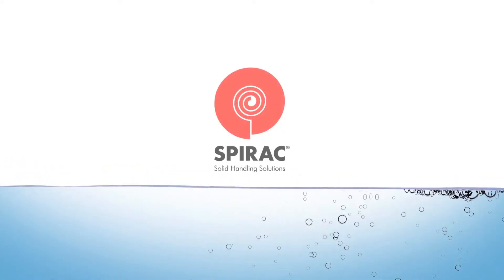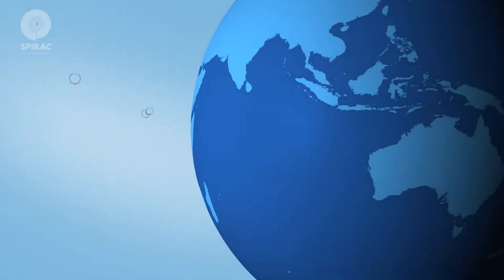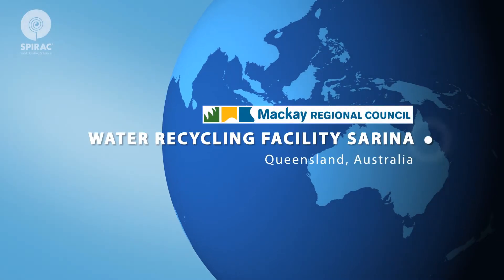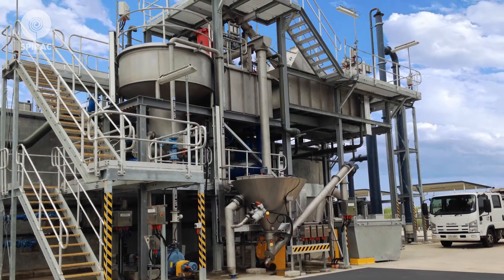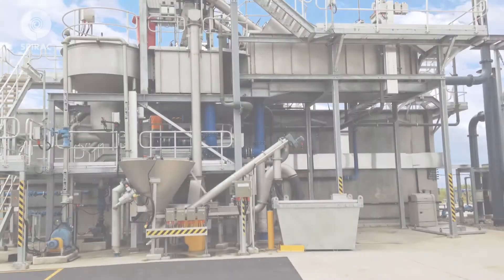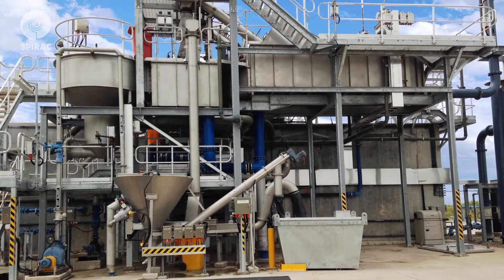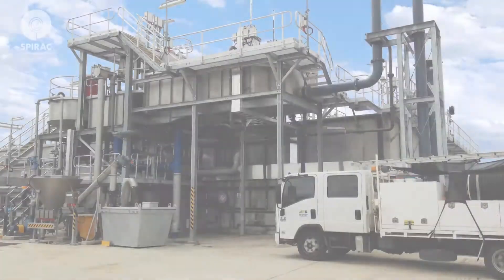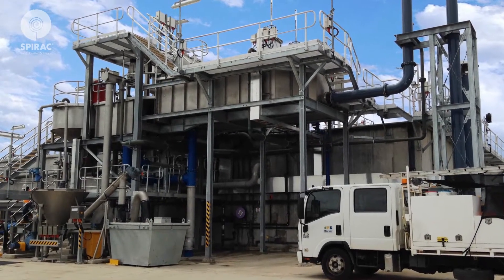SPIRAC innovative solids handling solutions. The Serena water recycling facility is located in Queensland, Australia. SPIRAC was asked to design and supply a prefabricated package treatment plant. The solution provided is supported on galvanized steel beams elevated approximately five meters above ground.